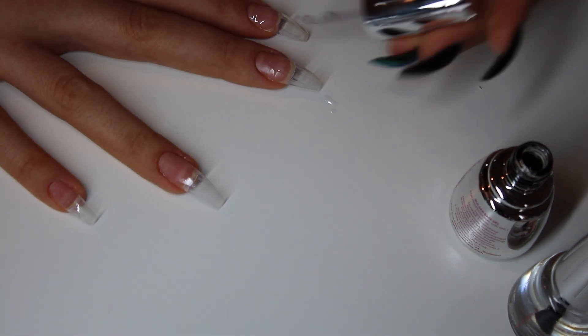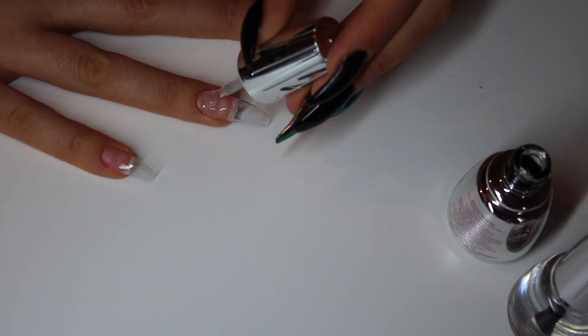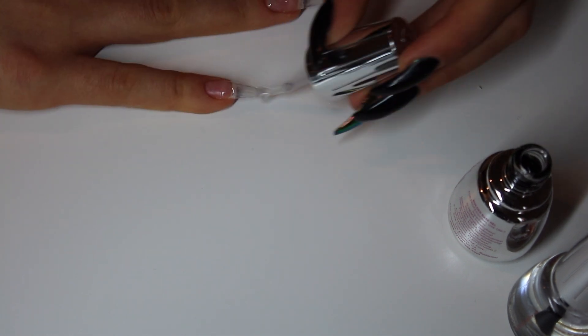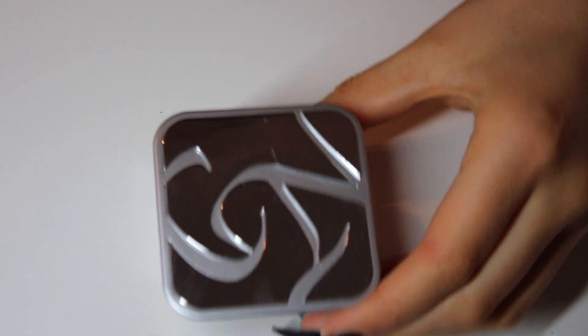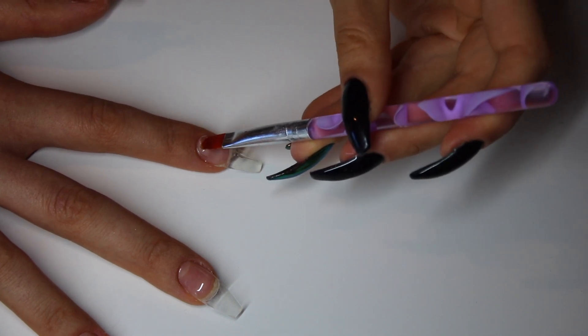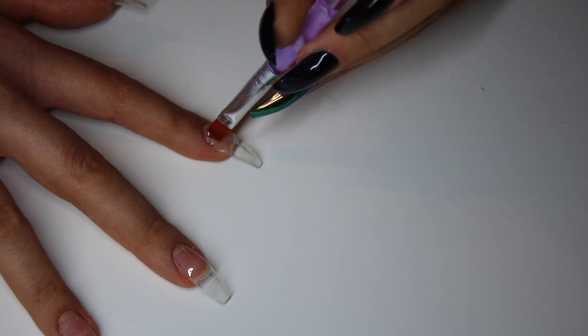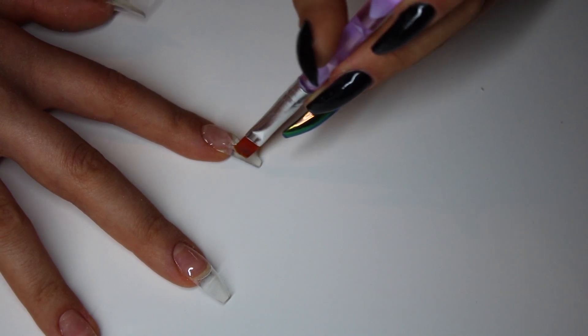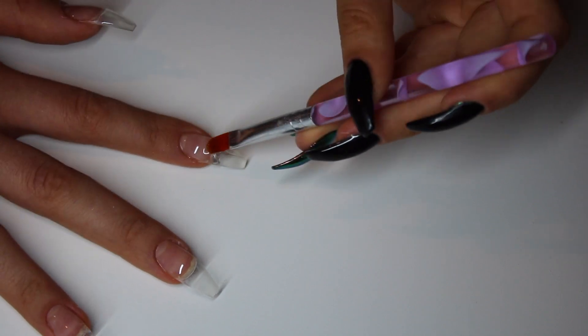Then I'm putting on a base gel layer. Their base gel comes in a nail polish container, which I'm not used to — it felt a bit weird at first but was actually very easy to use. Now I'm applying their build gel, or gum gel I think it's called. This is a better angle so you can see more of what I'm doing.